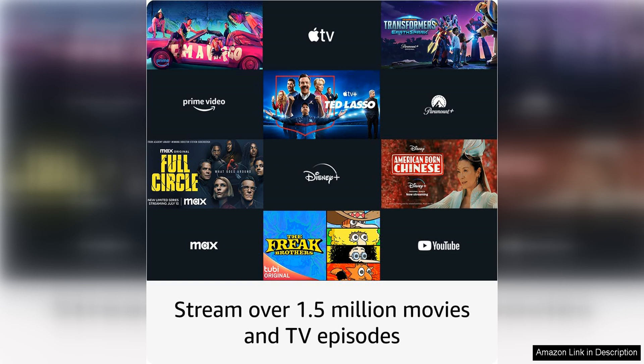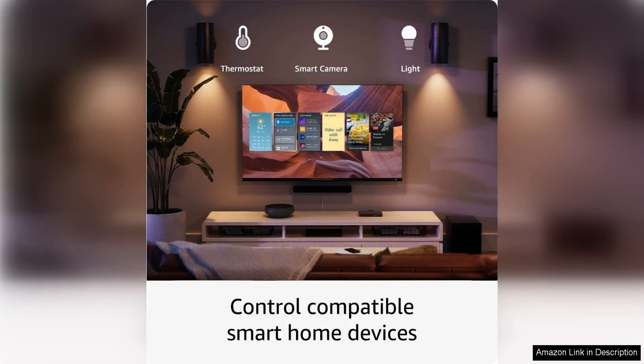Setting up the Fire TV Stick 4K Max is a breeze, thanks to its user-friendly interface and simple installation process. You'll be up and running in no time, enjoying all of your favorite streaming services and apps with ease.